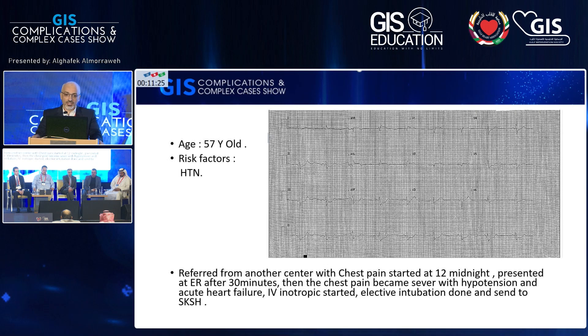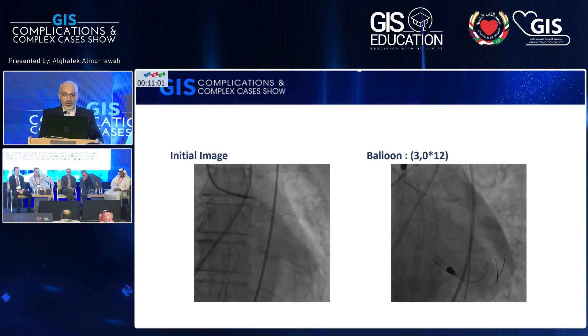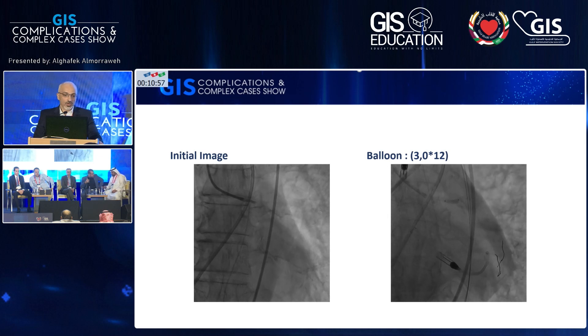The third case is a 57-year-old male who also presented through the referral team. His ECG shows ST elevation in the inferior leads. The patient had severe chest pain. It was midnight, just 30 minutes before leaving the referral hospital. When he arrived at the referral hospital he had severe chest pain, then developed flash pulmonary edema with severe hypertension. High-dose inotropics were started, elective intubation was performed, and he was sent to our hospital. We inserted a Swan-Ganz catheter and did the angiogram.